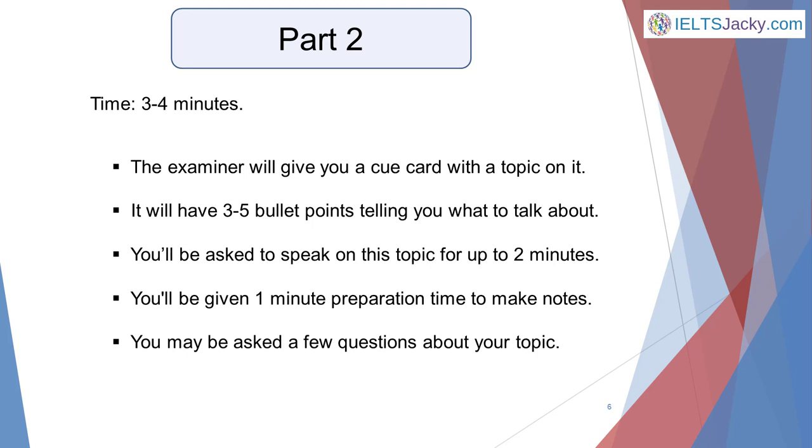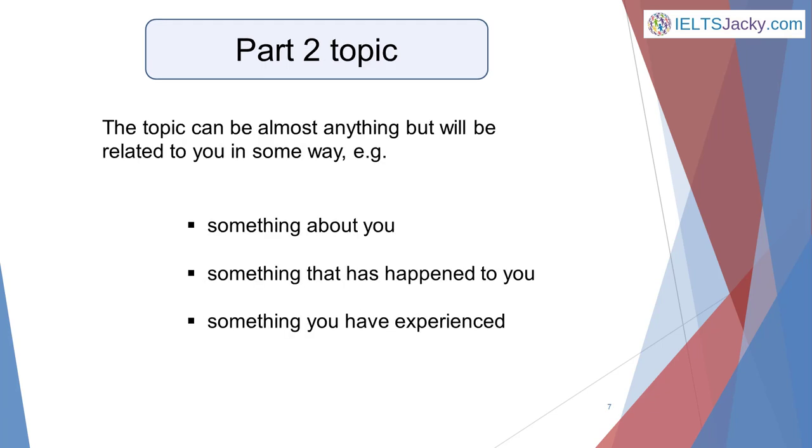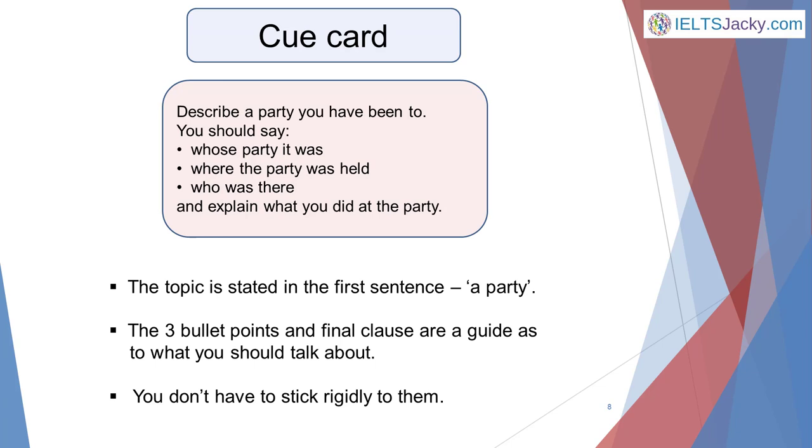Part 2 will take 3 to 4 minutes. The examiner will give you a cue card with a topic written on it, along with 3 to 5 bullet points telling you what to include in your talk. You'll be asked to speak on this topic for up to 2 minutes. The examiner may then ask you a few questions about your topic. You'll be given 1 minute preparation time before you have to start speaking. During this time you're allowed to make notes which you can refer to while you're talking. The topic can be almost anything but will again be related to you in some way — for example, something about you, something that has happened to you, something you have experienced. Here's an example of a cue card.